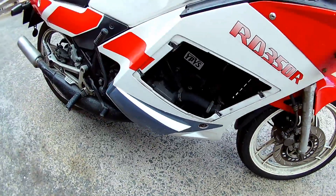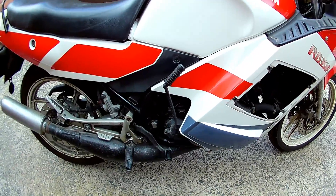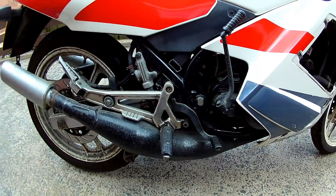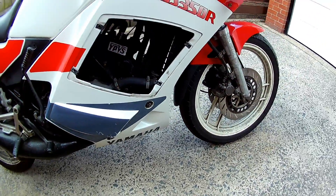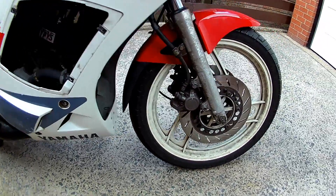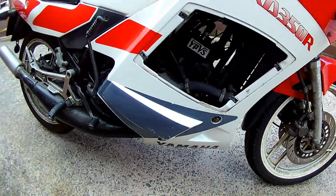I think the bike was manufactured between 1992 and 1996 — I could be wrong, but it's round about that year. I'll find out exactly what year it is, but I think it's maybe 1993.